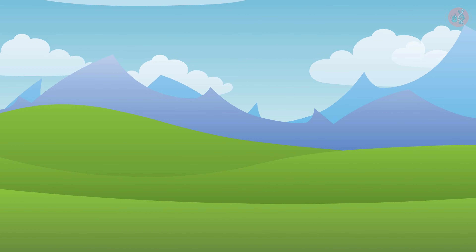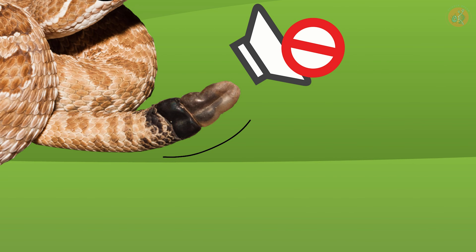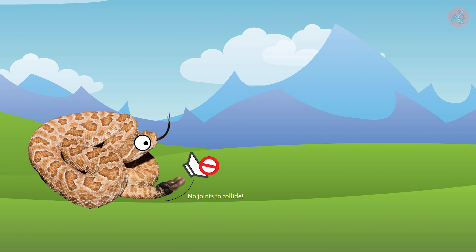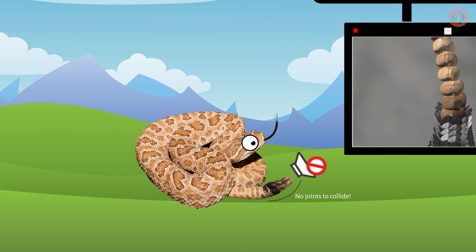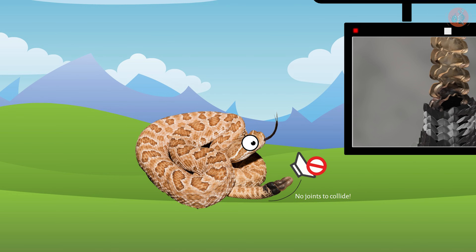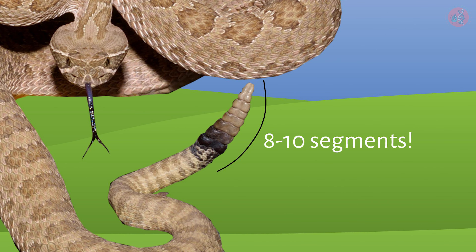Here's an interesting fact: newly born rattlesnakes can't make this rattling sound. This is because they only have one tail joint that can hit against another. However, as they shed their skin and grow, more keratin-made tail joints continue to form. A mature rattlesnake ends up with a tail consisting of 8 to 10 rattling segments.